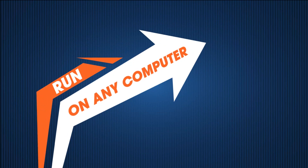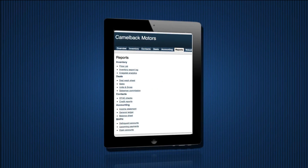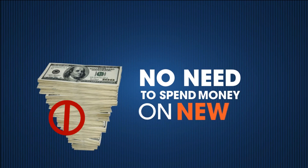Run your dealership on any computer — Windows, Mac — or on the go with an iPad or Android device. No need to spend money on new hardware.